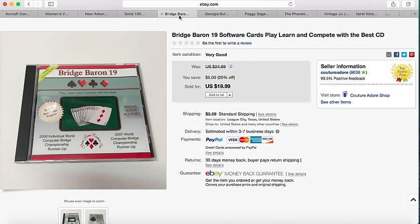The next item is some vintage software or CD for your computer. I picked this up for $1.99 and it sold for $19.99 plus $3.59 shipping.